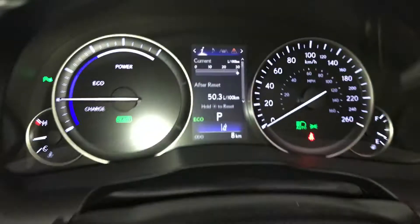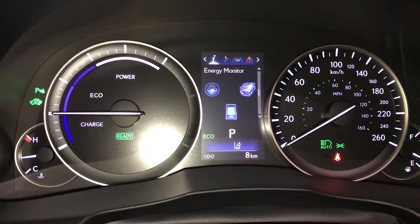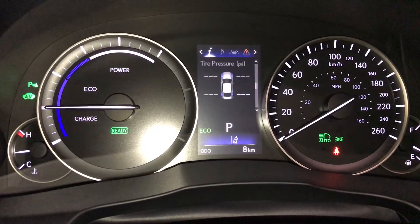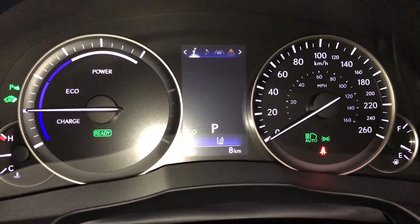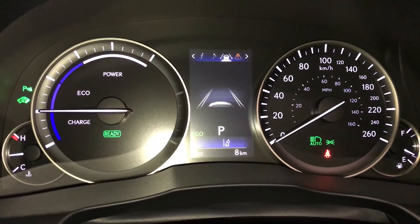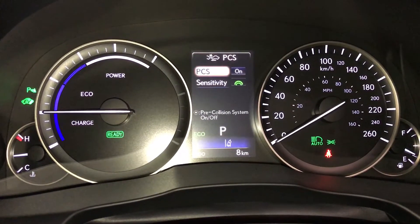These buttons control information on the dash. Kilometers till empty. Energy monitoring system. You have direct tire pressure monitoring, your sway warning. Check out your audio, cruise, messages and vehicle settings. Pre-collision system.